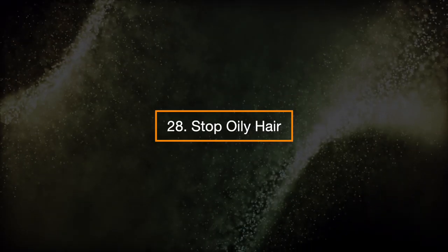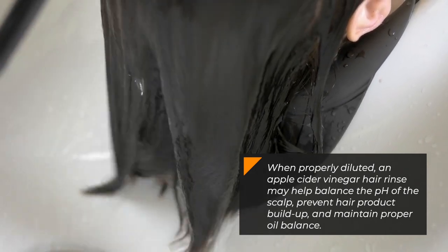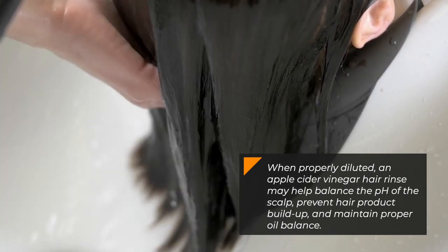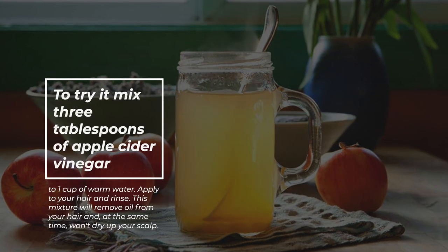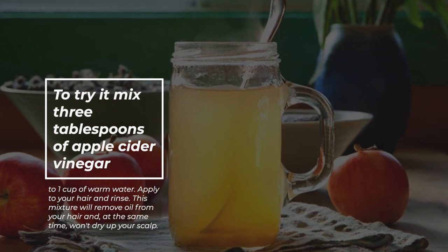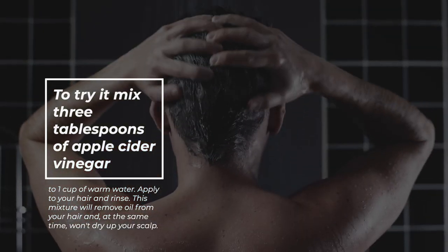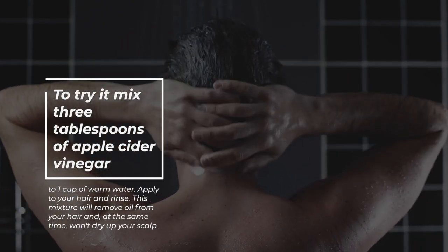28. Stop oily hair. When properly diluted, an apple cider vinegar hair rinse may balance the pH of the scalp, prevent hair product buildup, and maintain proper oil balance. To try it, mix three tablespoons of apple cider vinegar to one cup of warm water, apply to your hair, and rinse. This mixture will remove oil from your hair while not drying out your scalp.